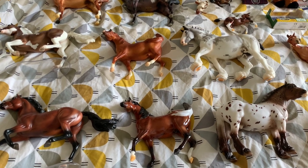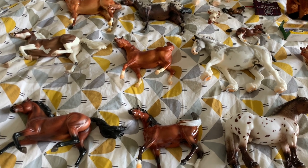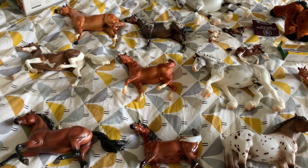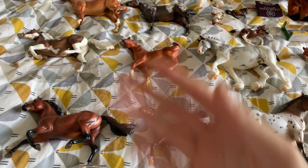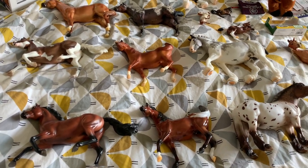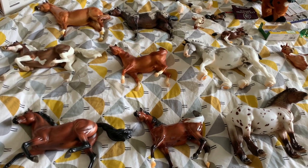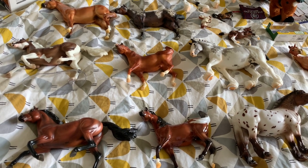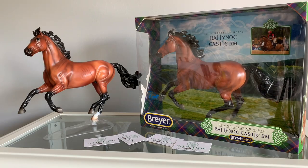Hello everybody, this is Mr. Bobby's Models here, and welcome to my official Briar Fest 2020 haul video. I have always wanted to film one of these videos where you put the models out on the bed and show them one by one. I'm so excited — thank you for being here today. Briar Fest 2020 was my first Briar Fest, so this is the first time I've been able to do a proper haul video, so let's just get right into it.